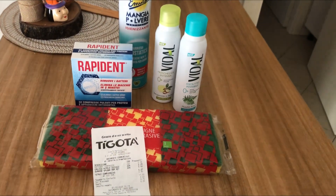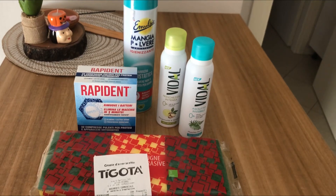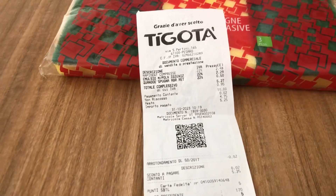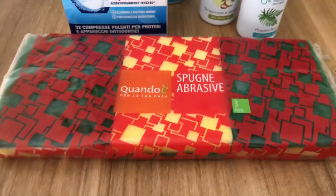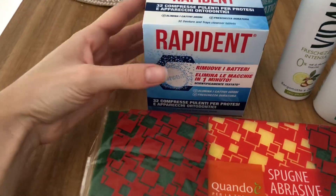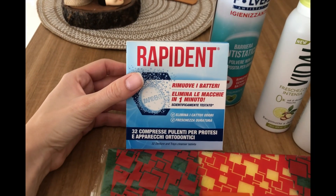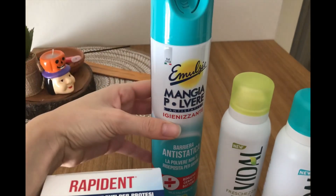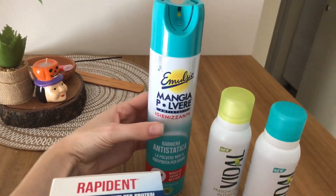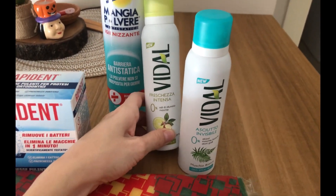Ciao ragazze, oggi è martedì. Sono passata sia al Tigotà che all'Eurospin e vi faccio vedere al volo quello che ho preso. Al Tigotà ho speso 5,27€: ho preso il set da tre spugnette abrasive a 50 centesimi, il Rapident per Pierpaolo per le mascherine sue a 2,48€, il Mangiapolvere che lo volevo da tanto, era scontato a 2,29€, e poi ho trovato in offerta i Vidal a 1,50€ senza alluminio.